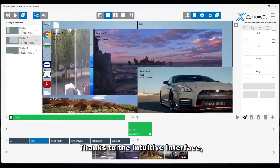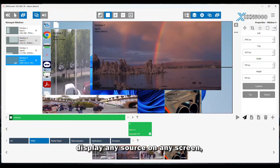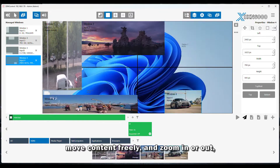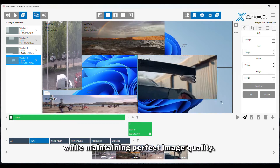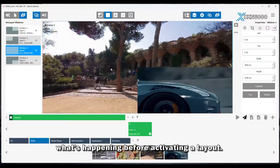Thanks to the intuitive interface, operators can easily drag and drop inputs, display any source on any screen, move content freely, and zoom in or out while maintaining perfect image quality. And with live input previews, you always know what's happening before activating a layout.